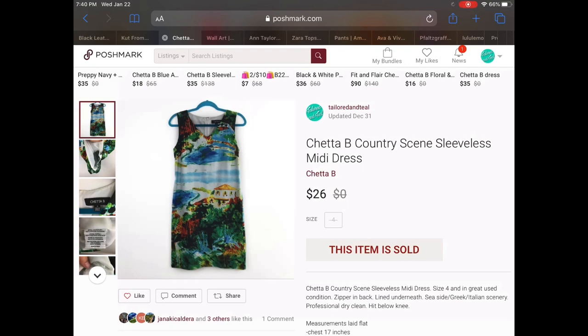First up is a Chetta B country scene sleeveless mini dress. I had never heard this brand before, but when I looked up comps they were kind of decent for a dress like this. I really liked the scene on the dress — it reminded me of like an Italian countryside. It had a really nice silky feel to it and I accepted an offer of $26.